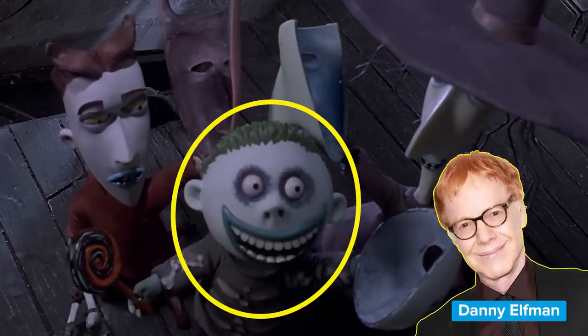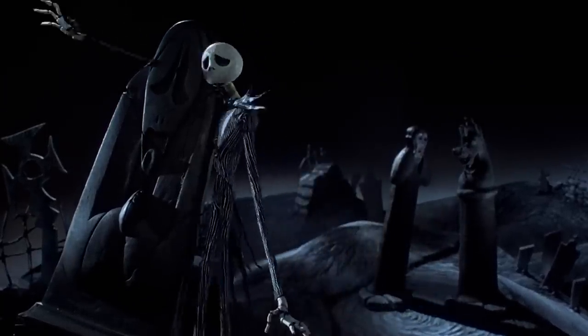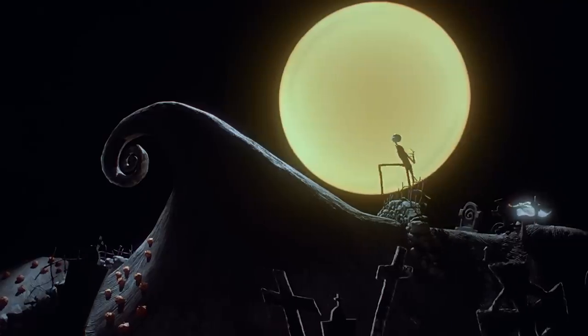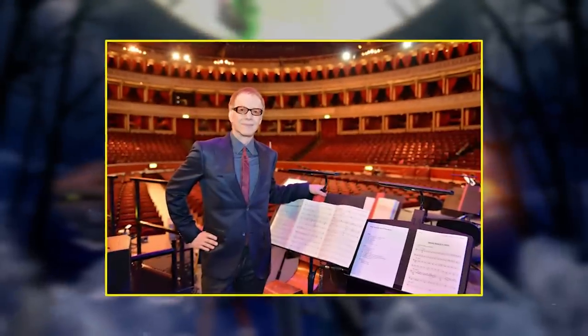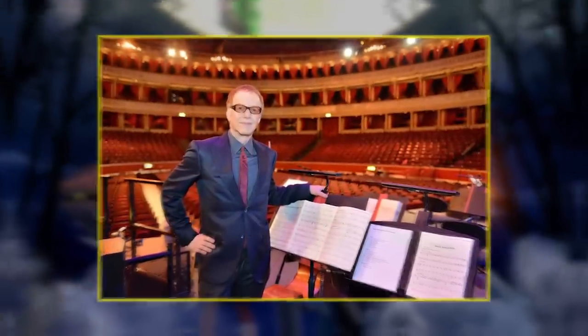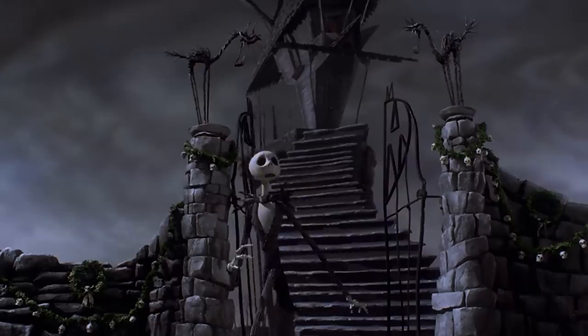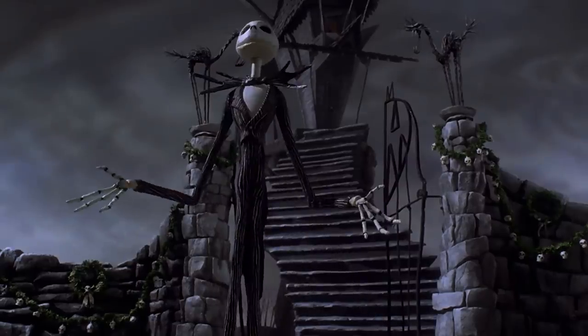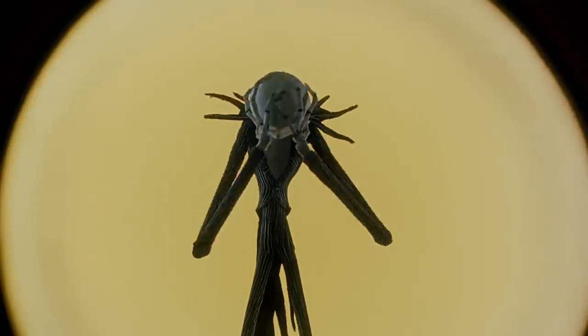Barrel is voiced by Danny Elfman, another long-time collaborator with Burton and the singing voice of Jack Skellington. Did you know that Danny Elfman is responsible for all the music in the movie? He's been an accomplished composer for over 40 years, and he found that writing the ten songs for The Nightmare Before Christmas was one of the easiest jobs he ever had, because he felt he had so much in common with Jack Skellington. Naturally.